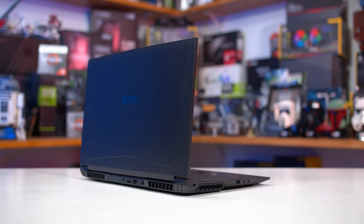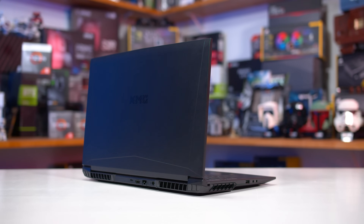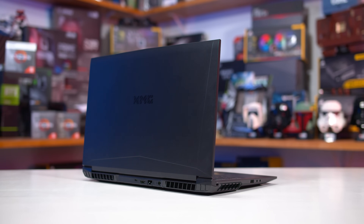The test system for today's benchmarking is the XMG Core 17, the same sort of laptop we tested with the RTX 3050 Ti, which will give us a great apples-to-apples platform to compare these two GPUs.